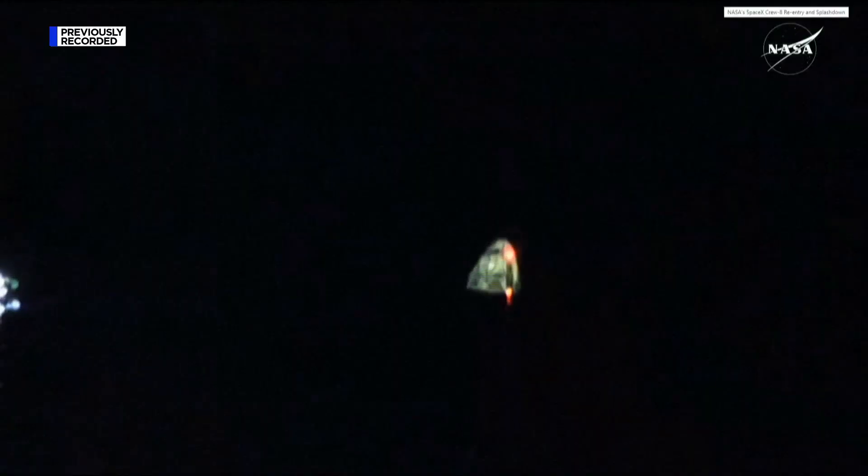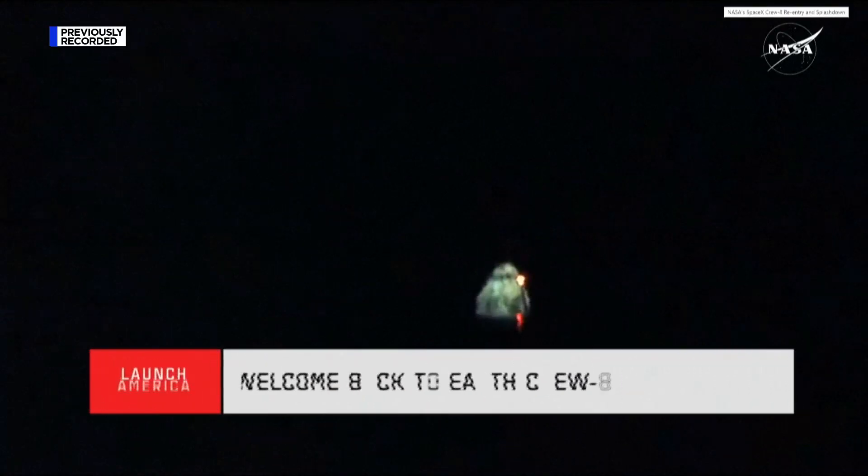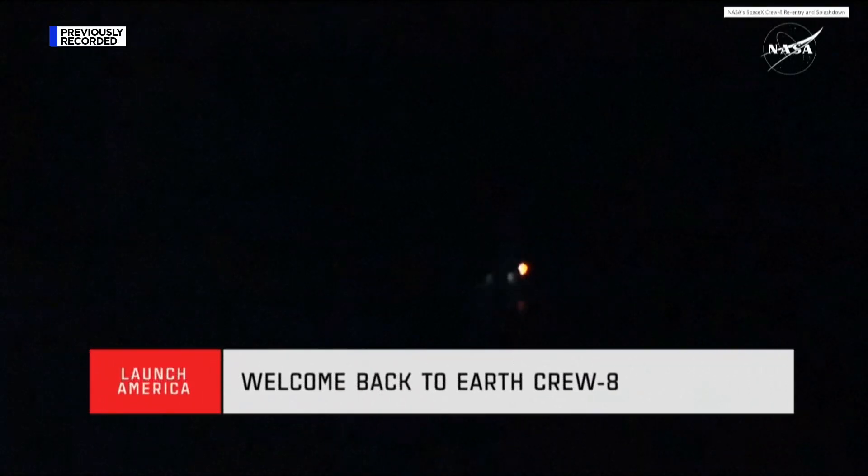SpaceX's recovery ship and team have been waiting for Dragon's splashdown, and they're now making their way to the splashdown location. Teams have been ready and waiting about three nautical miles away, so it's going to take about 30 minutes for them to make their way to Matthew, Michael, Jeanette, and Alexander — they're inside Dragon. We can see the recovery lights shining some light onto the Dragon capsule.